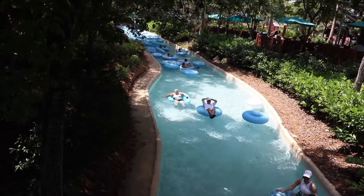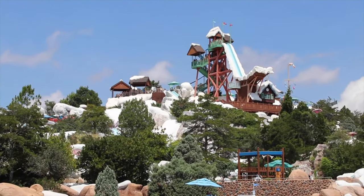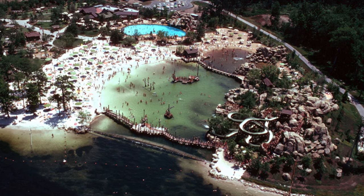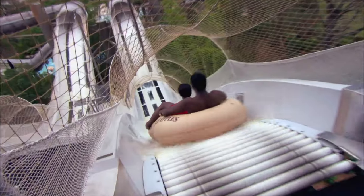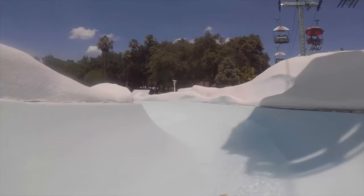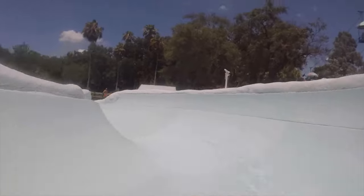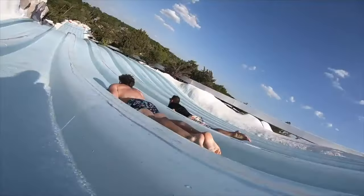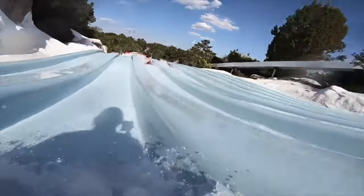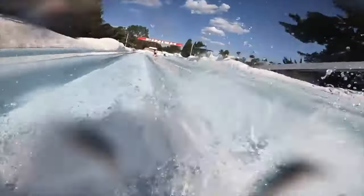Blizzard Beach opened in 1995 and was the third water park to be added to the Walt Disney World Resort, joining River Country and Typhoon Lagoon. River Country eventually closed in 2001, leaving the newer and more popular Typhoon Lagoon and Blizzard Beach. According to Disney legend, a freak snowstorm in 1977 led to a quick ski resort being built to attract guests. After the snow melted, the owners decided to convert the former ski slopes and chairlifts into an amazing water park.